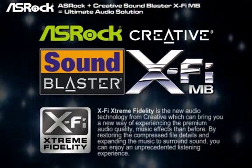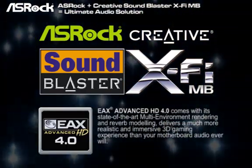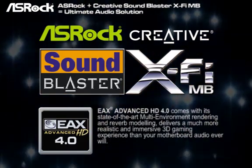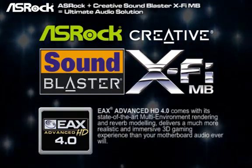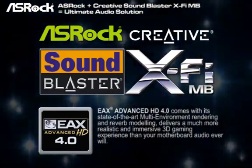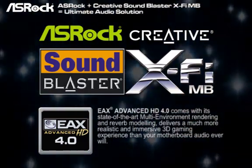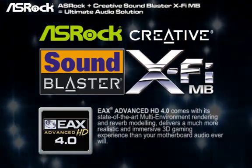So you can enjoy the terrific listening experience. The most important feature of the Sunblaster X5 MB is the EAX 4.0. The EAX 4.0 actually can deliver a much more realistic and immersive 3D gaming experience than your multiple audio ever will. Later I will show you the live demo for the EAX 4.0, and you can definitely find the benefit from EAX.